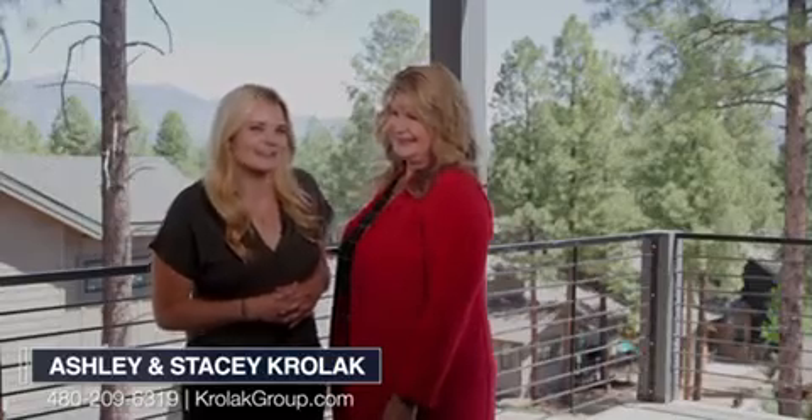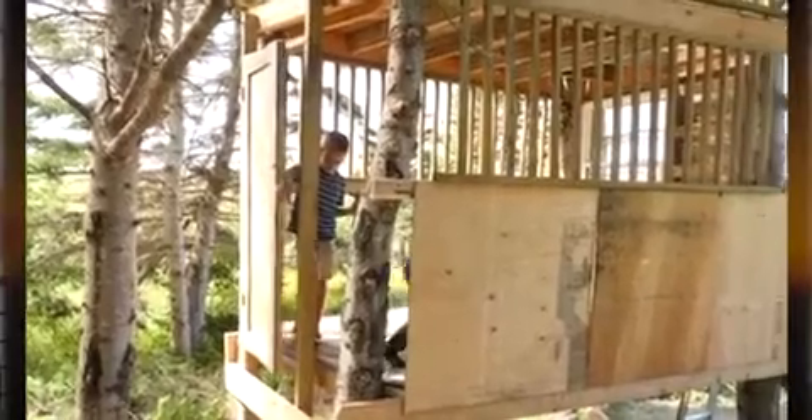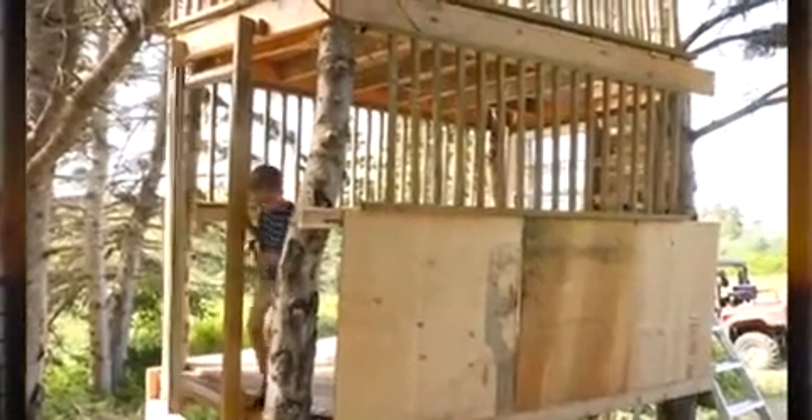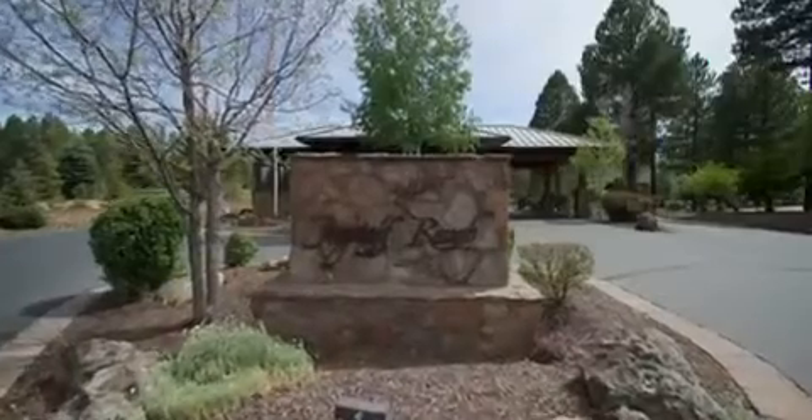Hello friends, I'm Ashley Krolak and I am Stacey Krolak with the Krolak Group at Russ Lyon Sotheby's International Realty. Do you remember the good old days when you're a little kid escaping to your private treehouse, peeking your head out the tiny window, being high up in the trees? Well folks, this house is just like that but a million times better. Let's go take a look at our latest listing in the Flagstaff Ranch community.